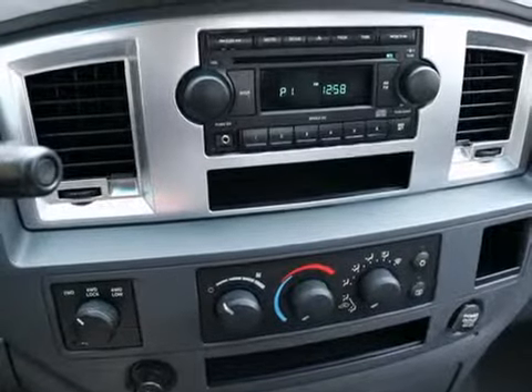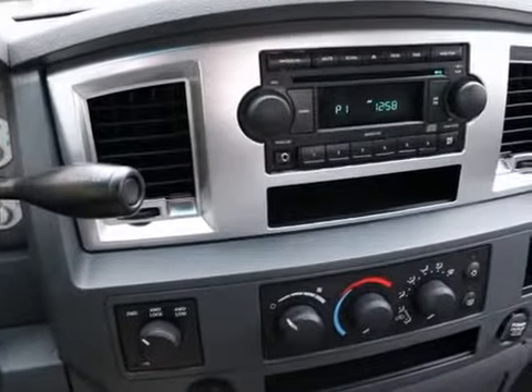It has the 4.7 liter V8, which is the workhorse engine of the Ram product line at the time. I think it makes about 235 horsepower — plenty of power for a vehicle this size.